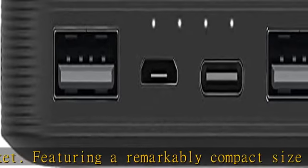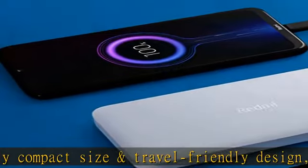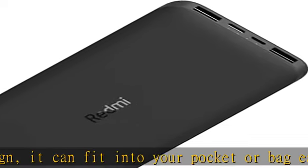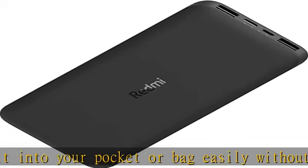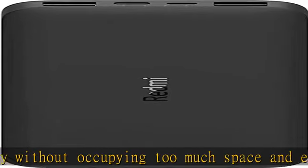High-density lithium-ion polymer battery with a capacity of 37Wh (3.7V, 10,000mAh) meets the charging needs of various devices. The high-density lithium-ion polymer battery provides lasting and reliable battery life for smart devices such as phones, tablets, and digital cameras to cater for your daily charging needs.